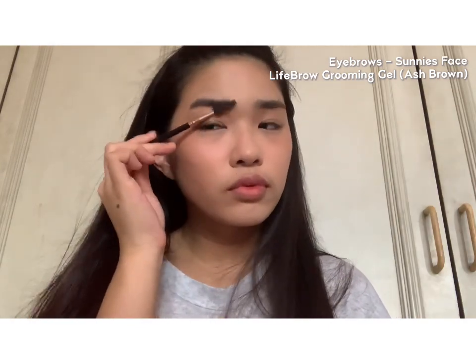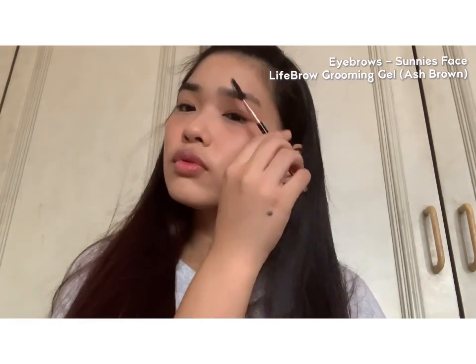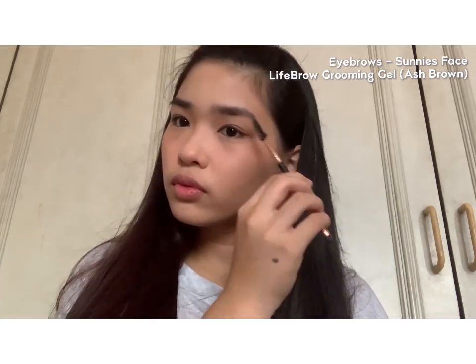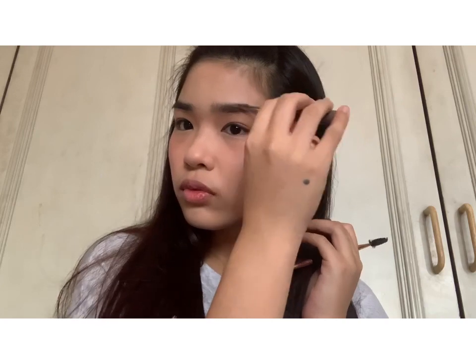For the brows, I'll be using a brow gel from Sunny's Face. I actually have very thick eyebrows, so I'm just taming them with a spoolie first. Then I'm putting the product only on the sparse areas — for my left eyebrow, that would be the outer corner and the lower inner corner. I brush that in and then blend it with a clean spoolie again. Then I'll be doing the same on the right side.